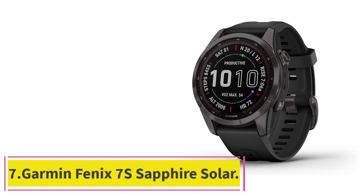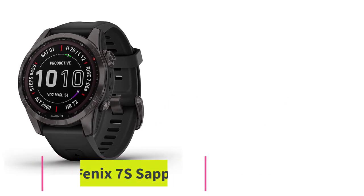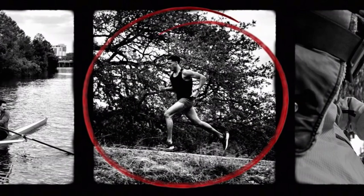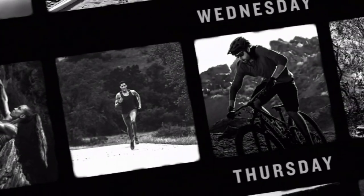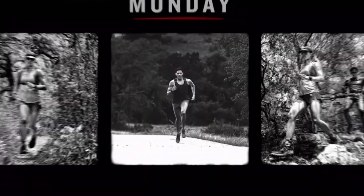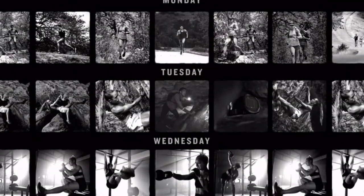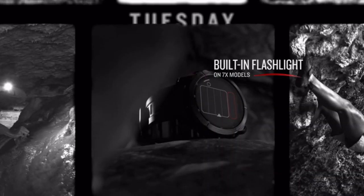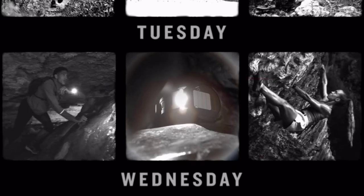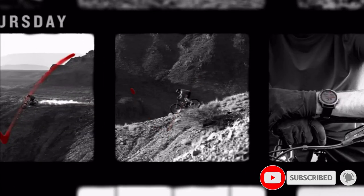Number 7: the Garmin Fenix 7S Sapphire Solar. This year, Garmin released two high-end adventure watches: the Epix at $1,000, and the Fenix 7S Sapphire Solar — which Wired recommends. The Epix has a 47mm case and a large, brilliant AMOLED screen, while the Fenix has a memory-in-pixel (MIP) display. However, the Epix's case is huge and the display eats up a lot of battery, so I'd go with the Fenix instead.